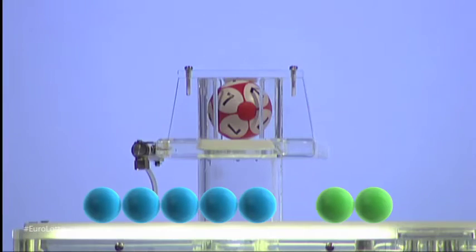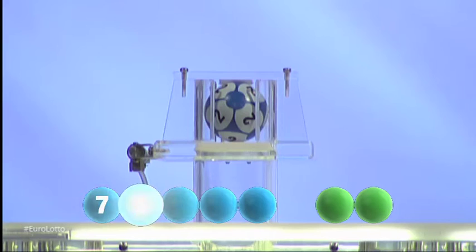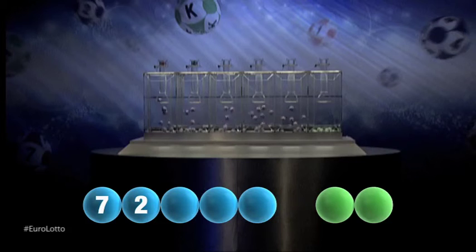The first number tonight is the number seven. Here comes the second number and it is two.